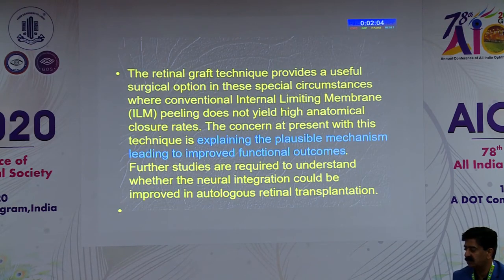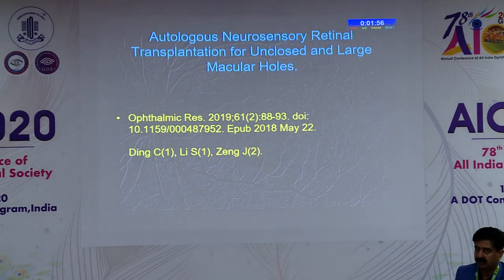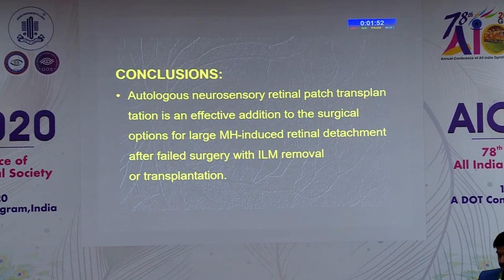This hypothesis keeps coming up — that neural integration could be the key improvement from the autologous retinal transplant procedure. Here is another example with similar experience.